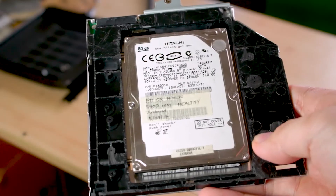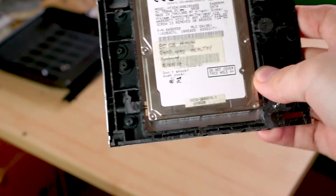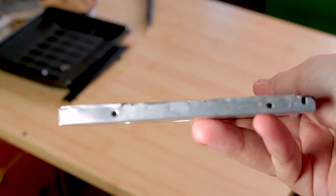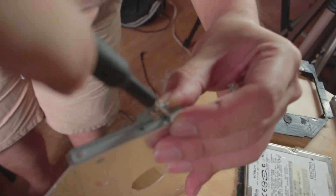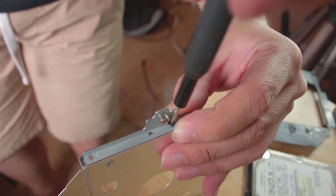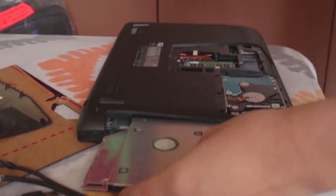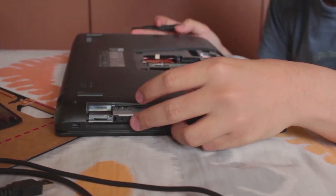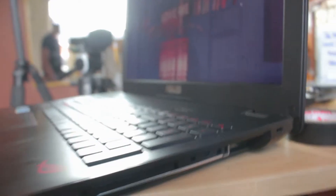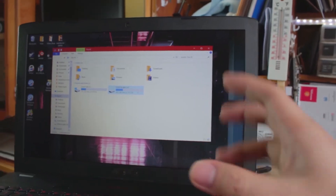I'm currently placing my test hard drive first before we put anything expensive in. This is an old 80-gigabyte hard drive. We basically chopped some height off the caddy — we needed to move the holes down a bit. Alright, we've placed the chopped-up caddy — the beheaded caddy — and there's the 80-gigabyte test hard drive in place.